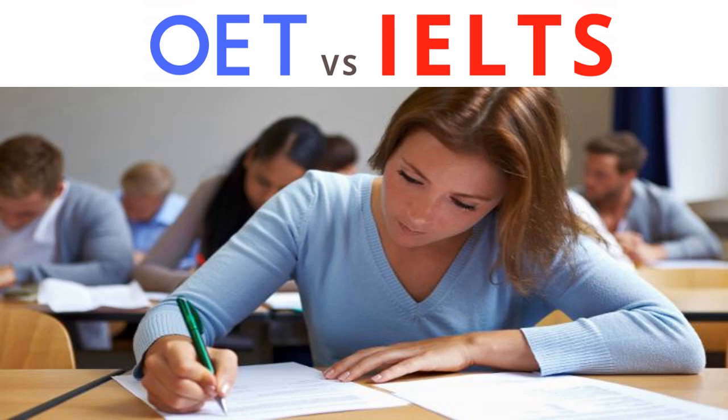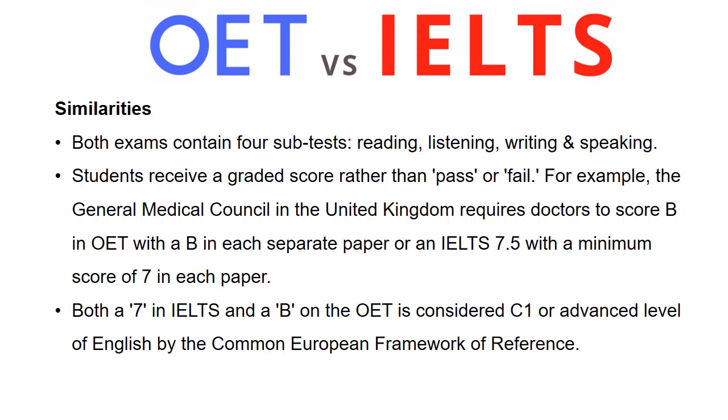For example, consider the writing paper: when was the last time you wrote an academic essay in English, compared to the last time you wrote a letter of referral, like you do for the OET writing? OET assesses the skills you already use in the healthcare profession and evaluates how well you can communicate those skills in English.